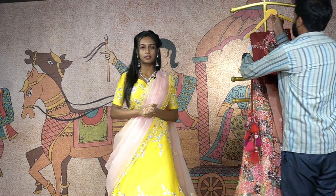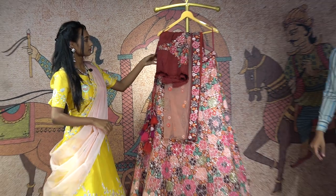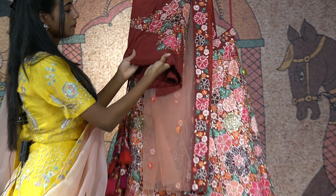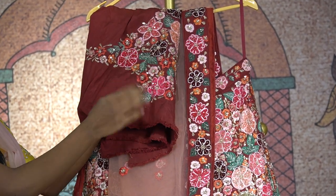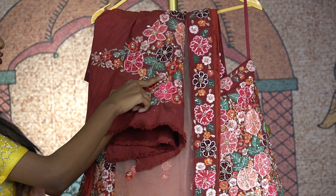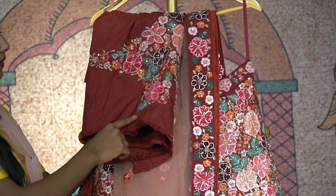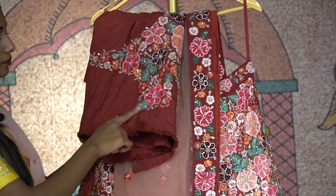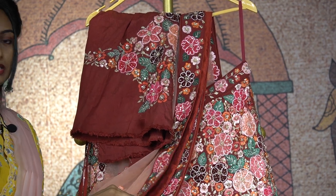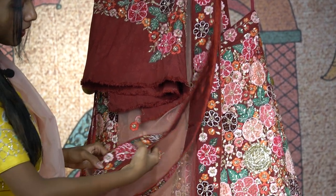Burgundy is always the most favourite color for most girls. This is another piece of raw silk lehenga which comes with the same raw silk material blouse. On this burgundy shade blouse, you have beautiful light pink and shades of pink, green and brown floral designs with thread embroidery and resham work. Coming to the dupatta, you have a grand border with the same shade of burgundy or brown and floral designs.